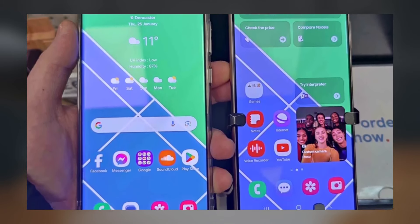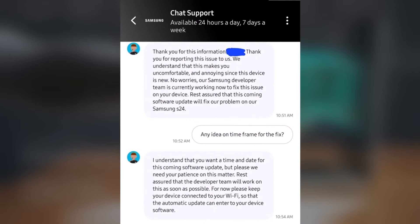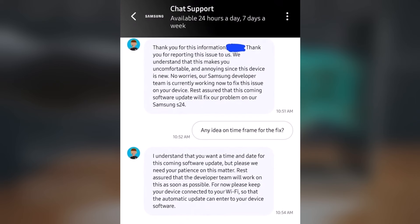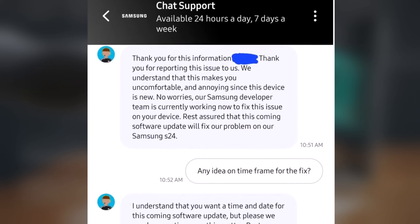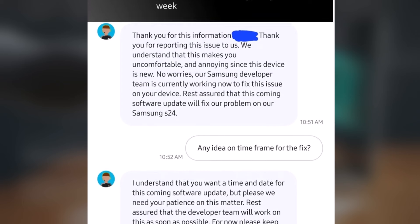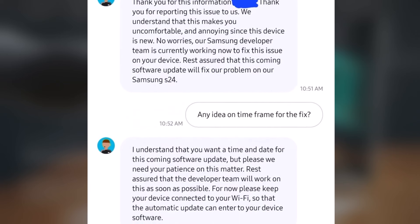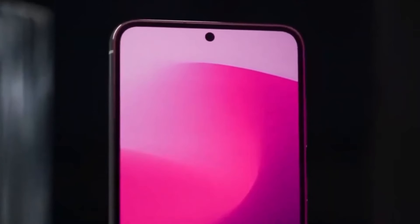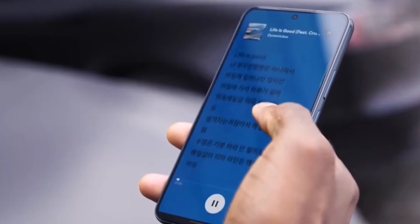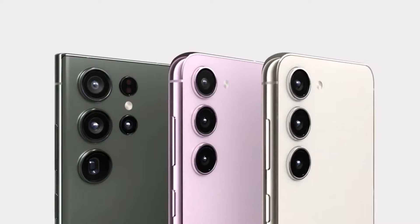Samsung has acknowledged these concerns and is actively working on a software update to address the display issues. A leaked chat screenshot between a Samsung support representative and an S24 user suggests the company is aware of the display problems and is committed to resolving them through an upcoming software update. The device initially launched with OneUI 6.1 and the January 2024 security patch, and there's optimism that Samsung will address these concerns in the forthcoming February 2024 security patch.